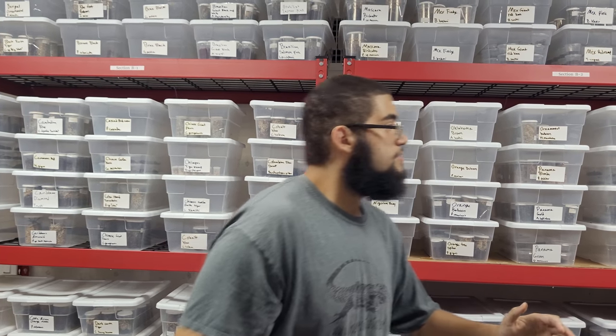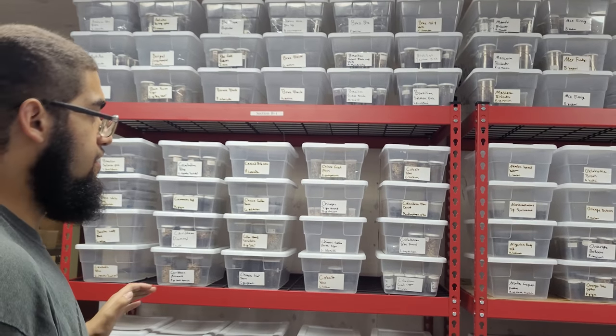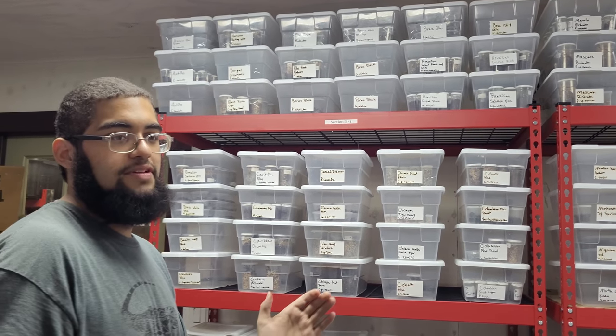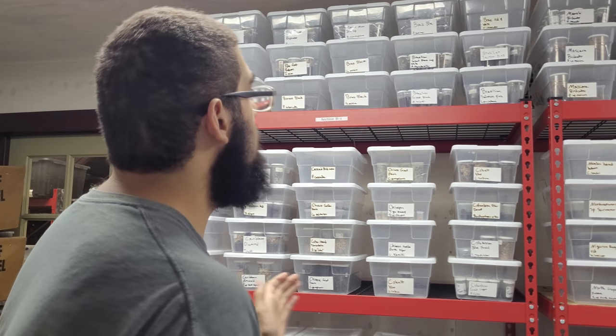My name is Ish. Today on this episode we're going to go over the bug room. Behind me here, this whole expansive wall is where all our slings are housed. Each individual bin contains a species of sling, and it houses anything between the most common animal like a curly hair sling to the most rare and exotic.